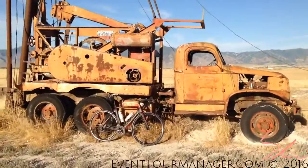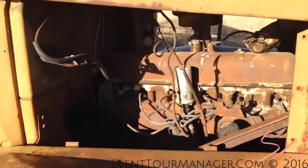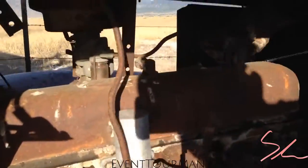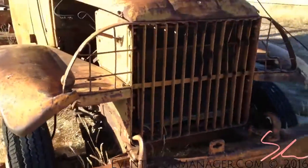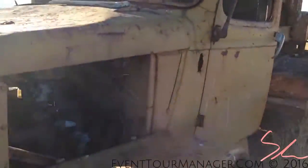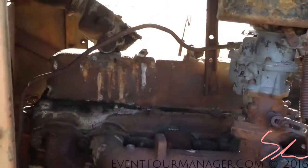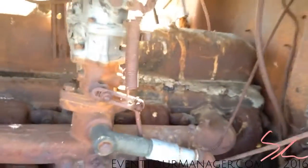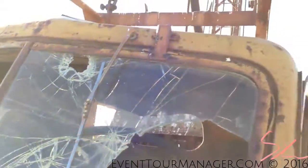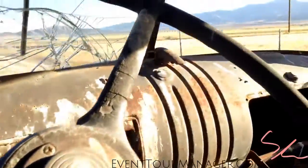I decided to come back to the drilling truck for John and for Brad, so this is going to be quite extensive. That's the engine over there. Now we're going to go inside — this is quite decrepit inside, stick shift. I'm assuming this is somewhere 1920s, 1930s.